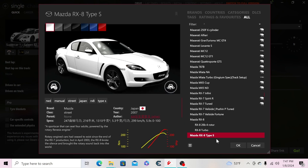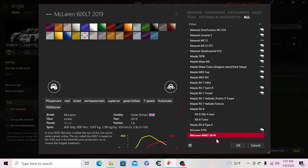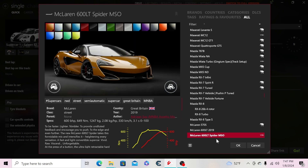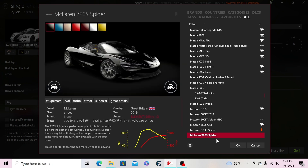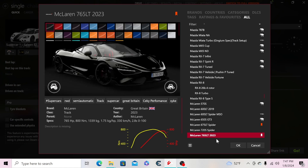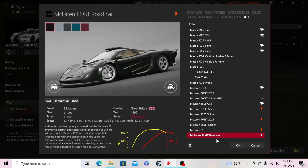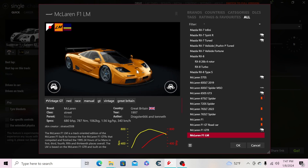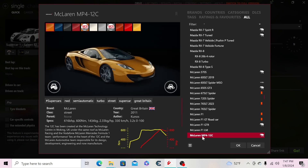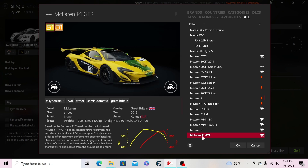Now McLaren: the 570S, 600LT coupe, 600LT Spider, 650S GT3, 675LT Spider, 720S Spider, 765LT coupe, 765LT Spider, the F1, F1 GT, F1 GTR, and the F1 LM. Then the MP4-12C and its GT3 version, the McLaren P1, and the P1 GTR.